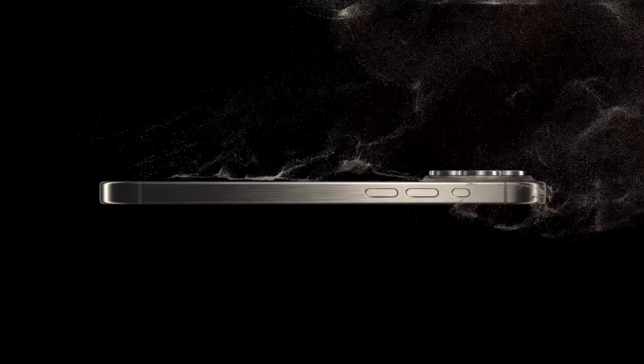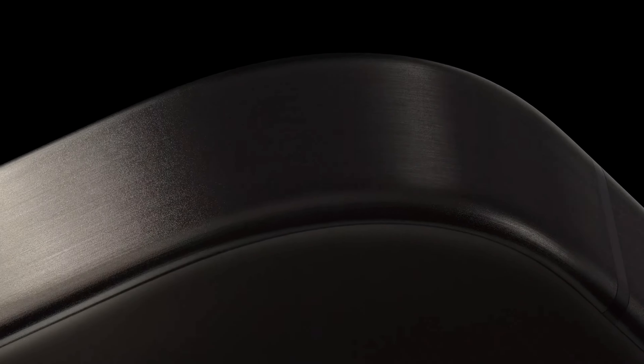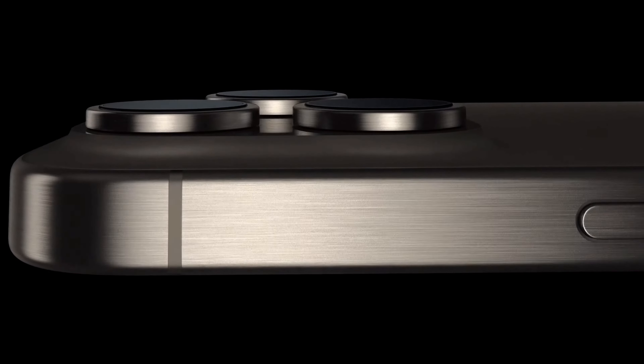The 15 Pros are built with a new durable, super light titanium enclosure with a beautiful brushed matte sheen, which is amazing because it won't attract any fingerprints anymore.